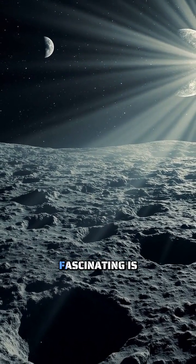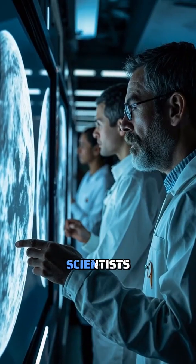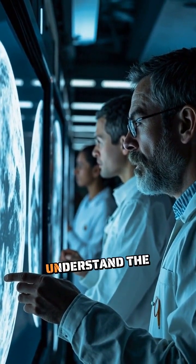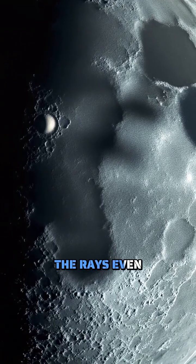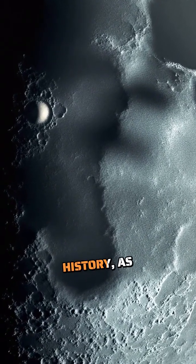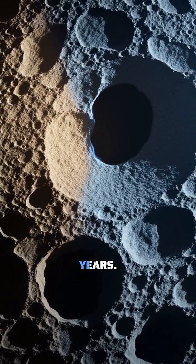What makes these rays truly fascinating is that they're like time capsules. Scientists study their patterns to understand the angle and force of ancient impacts. The rays even help reveal the moon's history, as newer rays appear brighter, while older ones fade over millions of years.